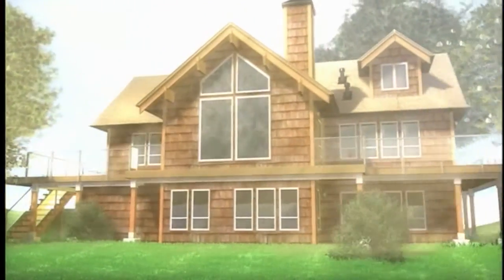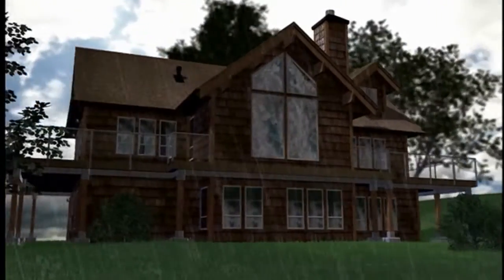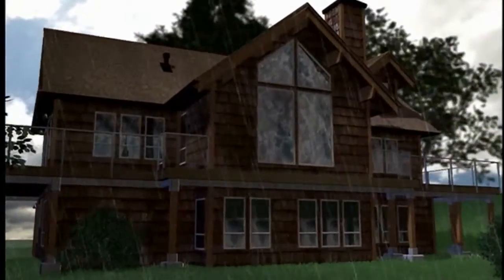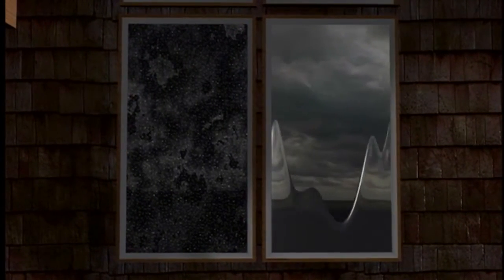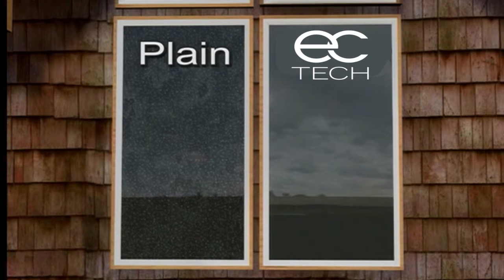Ultraviolet light from the sun activates EC-Tech's unique sheeting action. When it rains, water beads up on plain glass. But when rain hits the EC-Tech glass, it sheets off and leaves behind a cleaner window. Unlike plain glass that becomes even dirtier when raindrops dry, EC-Tech keeps the windows cleaner longer.